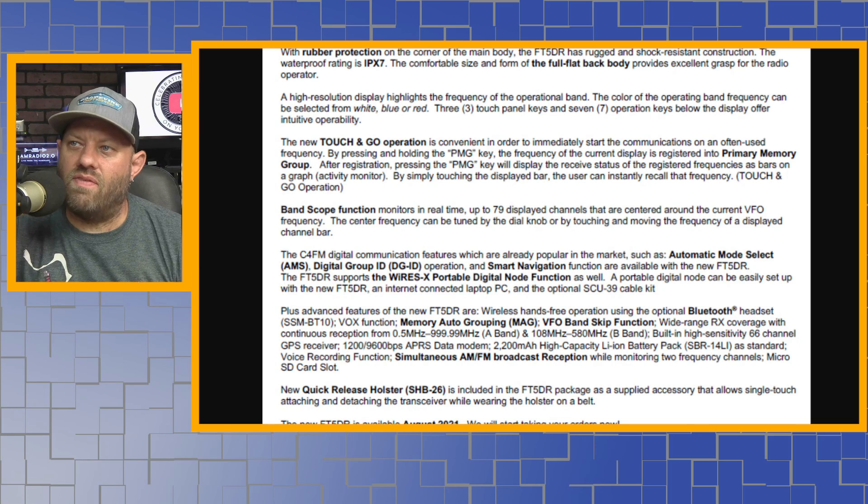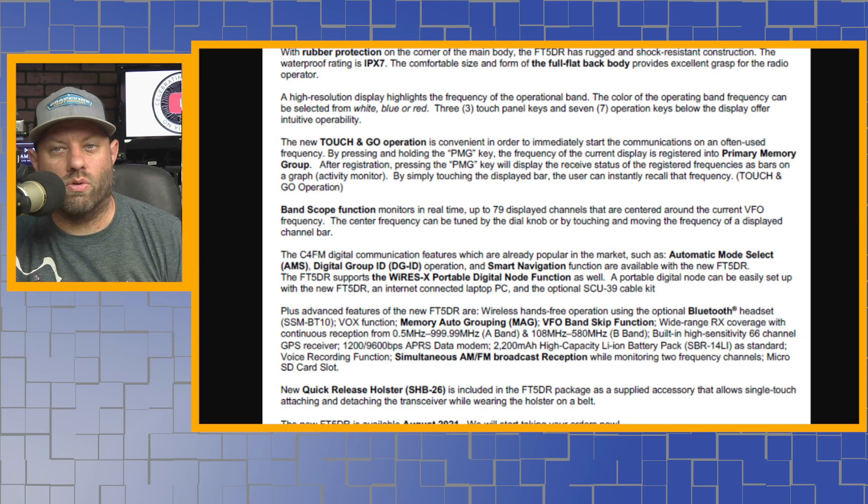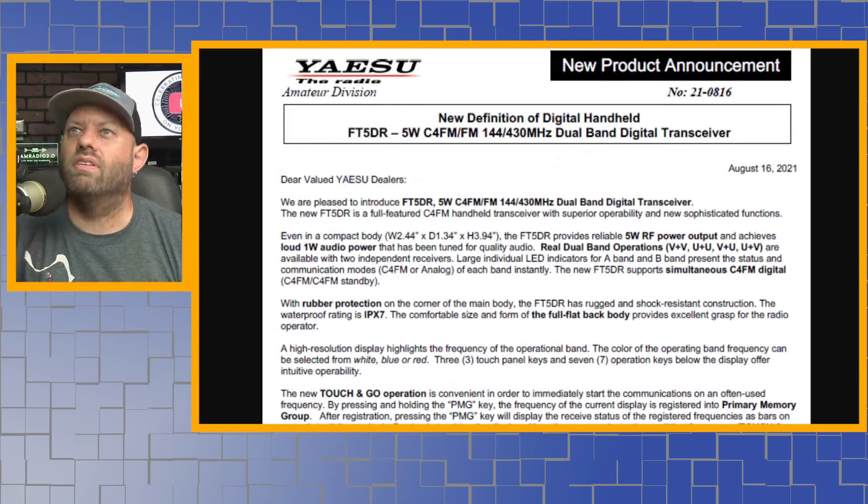Advanced features of the FT5DR include wireless hands-free operation using optional Bluetooth headset — the SSM-BT10 — Vox function, memory auto-grouping, VFO band skip function, wide-range receive, and simultaneous AM/FM broadcast reception. A new quick-release holster, the SHB26, is included with the FT5DR package, allowing single-touch attaching and detaching the transceiver while wearing it on a belt.